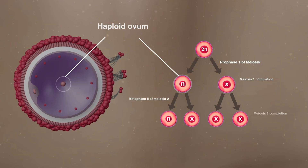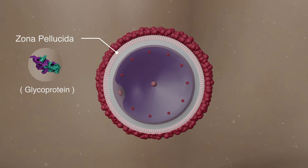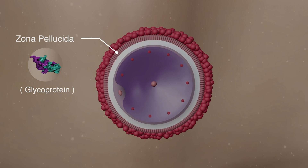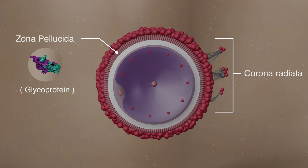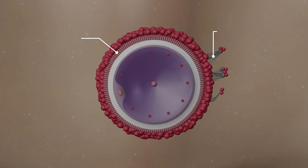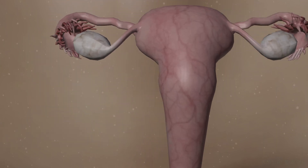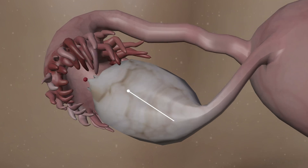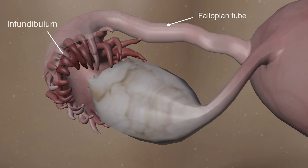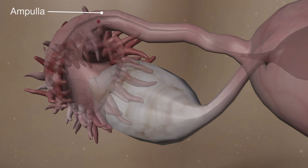The haploid ovum, which has not completed metaphase II of meiosis II, is surrounded by zona pellucida, rich in glycoproteins, which in turn is surrounded by corona radiata bound by hyaluronic acid. Approximately on the 14th day of the ovulation cycle, it is released from the ovary and drawn into the infundibulum of the fallopian tube, then moved into its wider region, the ampulla.